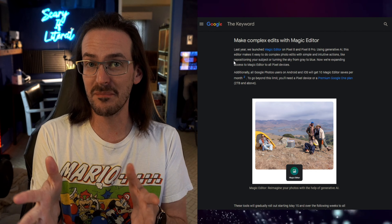Make complex edits with Magic Editor — this is the stuff I literally just talked about. Android Authority did an APK teardown and came to this conclusion, and we were thinking maybe the next couple of weeks or months. And it's happening now. Last year they launched Magic Editor, and now, May the 15th, all Google Photos users on Android and iOS will get 10 Magic Editor saves per month.